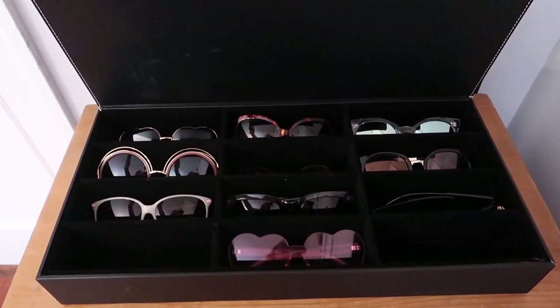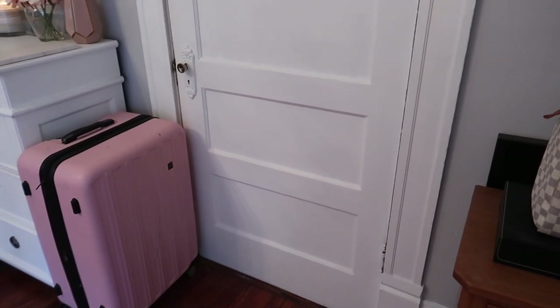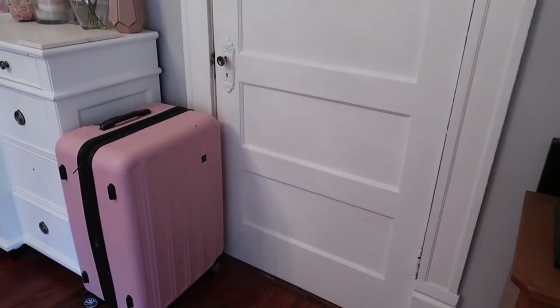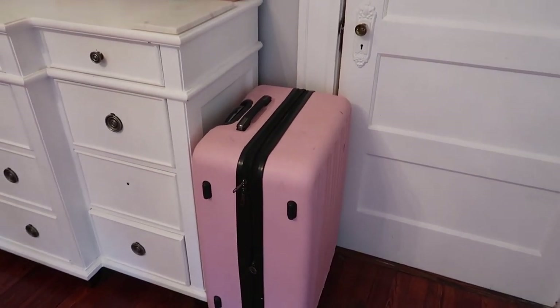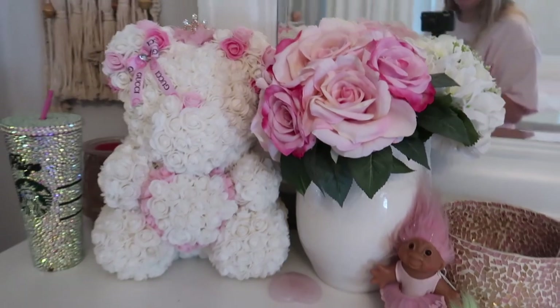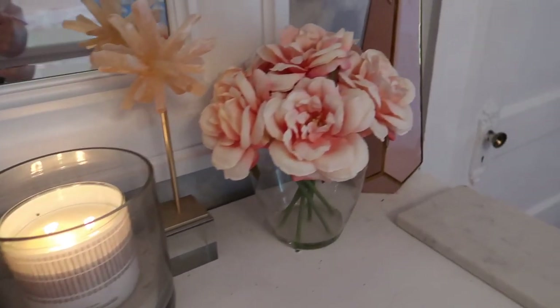Continuing on, we have another door — this door actually leads into my brother's room. I feel like it's really weird to have a door connecting our bedrooms but that's just how this house was built. I live in a really old house, it was built in 1914. I just keep this suitcase here, and then I have my dresser. This is what is behind me in all of my videos. Most of these decor pieces are from TJ Maxx, Marshalls, or HomeGoods.